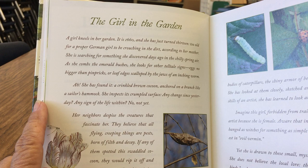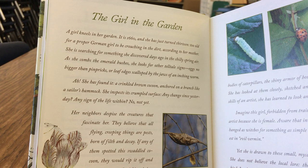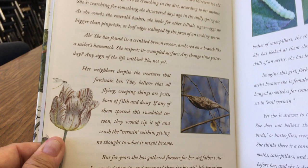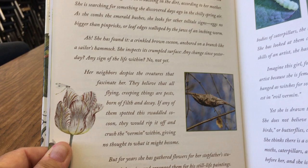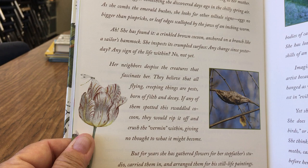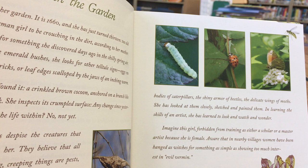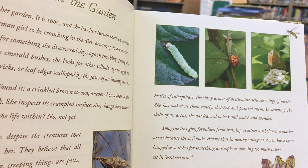She inspects its crumpled surface — any change since yesterday? Any sign of life within? Nope, not yet. Her neighbors despise the creatures that fascinate her. They believe that all flying, creeping things are pests born of filth and decay. If any of them spotted this swaddled cocoon, they would rip it off and crush the vermin within, giving no thought to what it might become. But for years she has gathered flowers for her stepfather's studio, carried them in and arranged them for his still life paintings. She had studied the creatures that ride on their petals — the soft green bodies of caterpillars, the shiny armor of beetles, the delicate wings of moths.